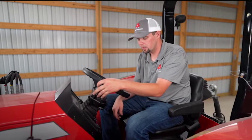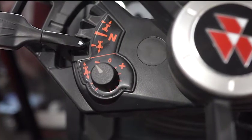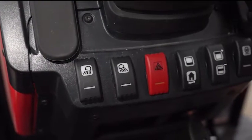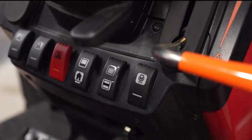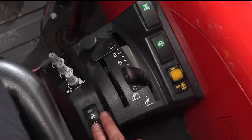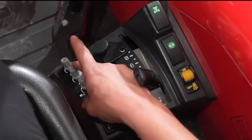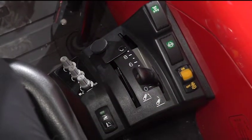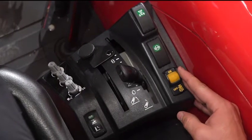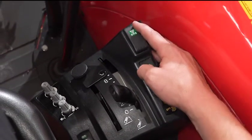They have a left-hand power control lever with the ability to adjust shuttle aggressiveness, so you can control how quickly or slowly you change directions. On the right-hand side, there's the throttle, headlights and work lights, flashers, and machine information readout buttons. The 5700 and 6700 series feature the same right-hand control panel with a three-point up and down switch, draft control, rate of drop, maximum height, three-point position control, PTO on/off and brake, differential lock, four-wheel drive engagement, and two rear remote controls.